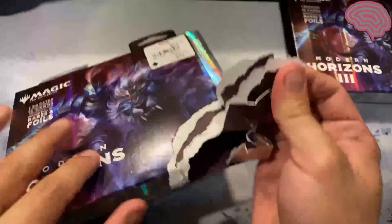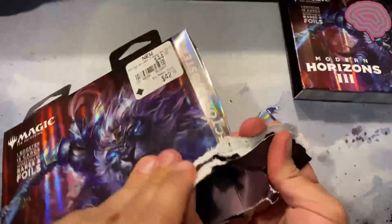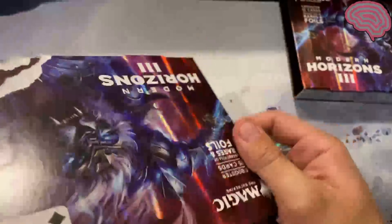Imagine we got some crazy Eldrazi in the ones that were damaged. Let's open it how it's supposed to be opened.